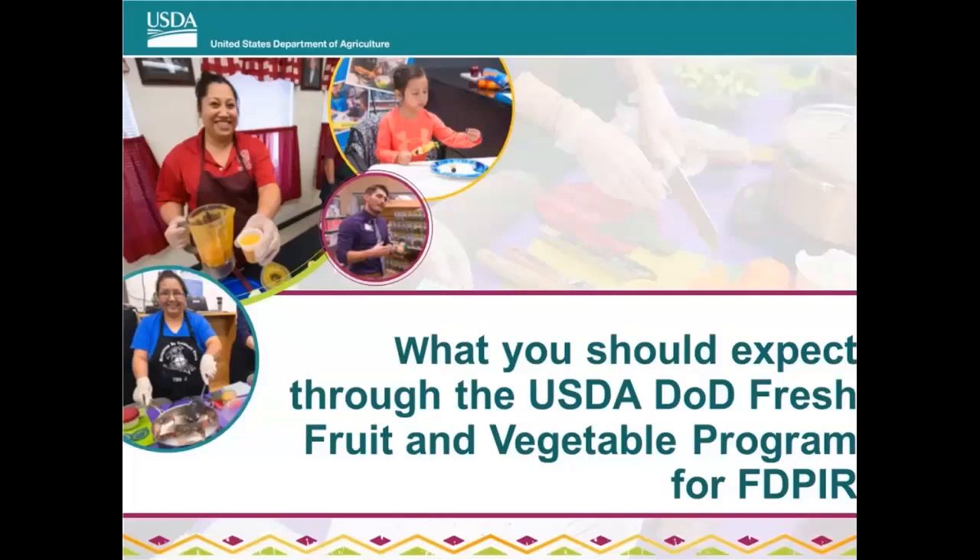Hello, everyone, and welcome to today's webinar, What You Should Expect Through the USDA DOD Fresh Fruit and Vegetable Program for FBPIR. My name is Janelle Walker, and I will be the moderator. Speaking today from the Program Integrity and Monitoring Branch, we will have Kathy Staley, Branch Chief, and Blair Tecoguchala, Program Analysts in the Food Distribution Division at the USDA Food and Nutrition Service. Take it away, Blair.